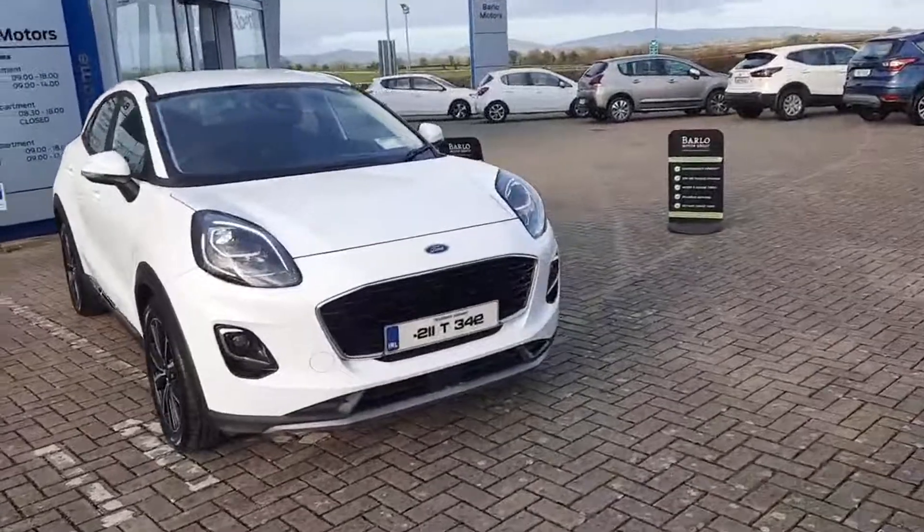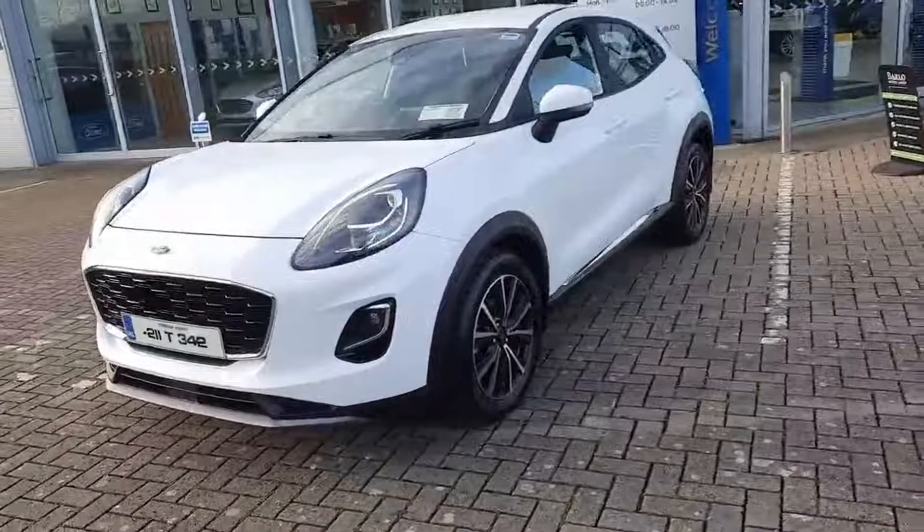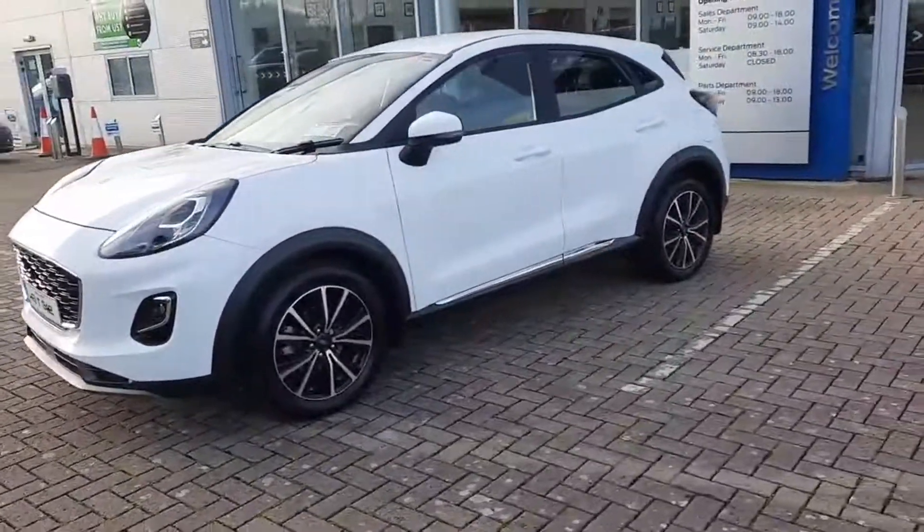It's a one-owner car, was bought here new, just over 31,000 kilometres. Frozen white is the colour, and it's pretty much in showroom condition.